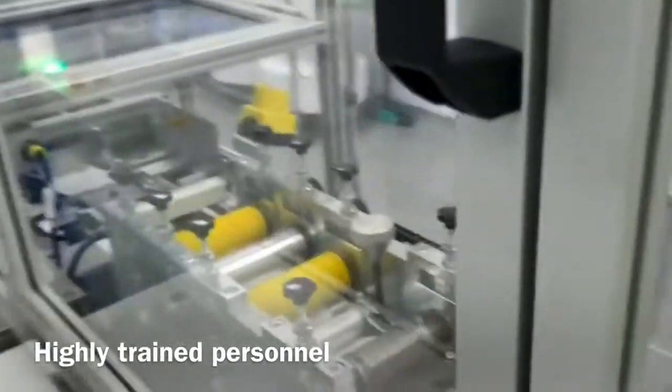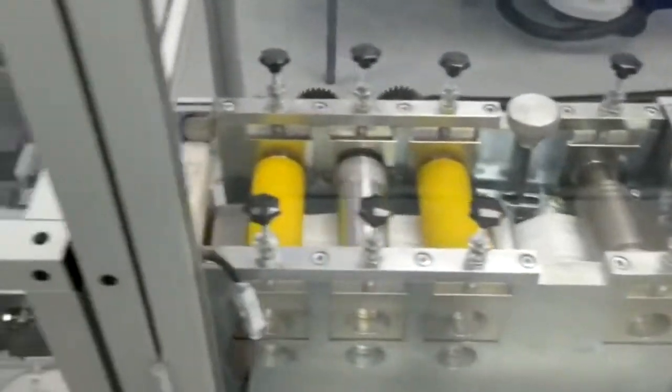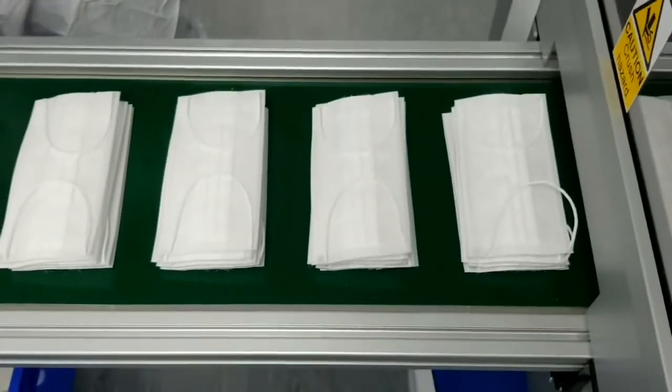All of our operations include very comprehensive training programmes. The team we have continues to develop their skills and to work with a product that is manufactured to the very highest standard.